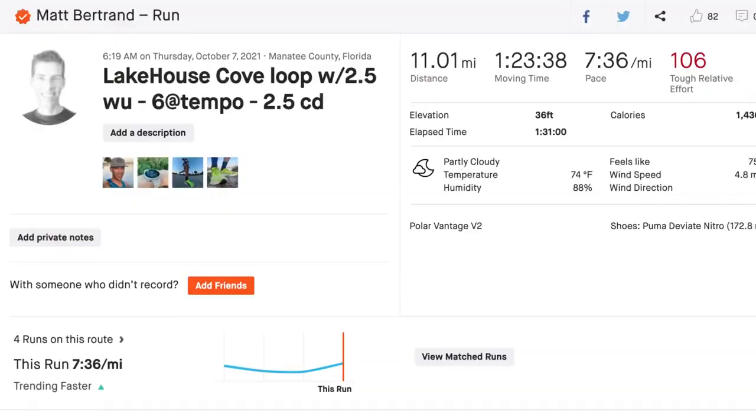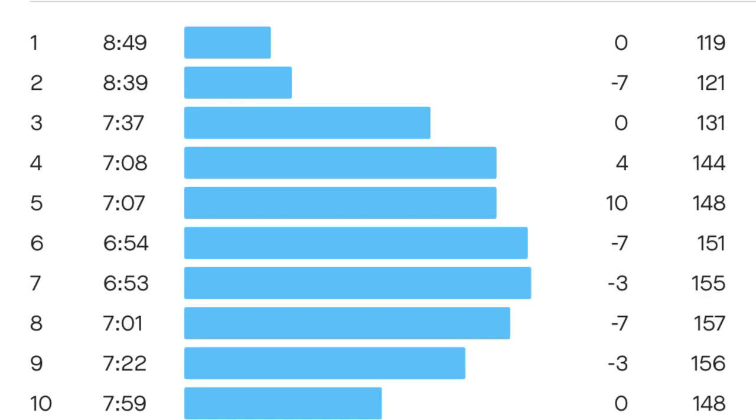Thursday was another workout day and actually my longest run of the week at 11 miles: two and a half mile warm-up, six miles at tempo pace, then a two and a half mile cool-down. I've found that running my long run every two weeks is a lot more doable and lets me take a step-down week every other week. Friday I had an early day at work, so I took my rest day — rode the Peloton but no running.